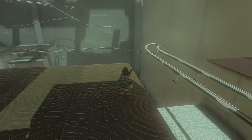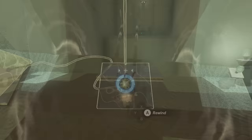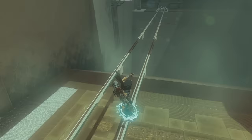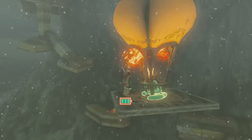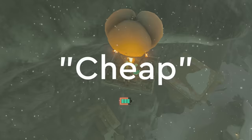Because while I could figure out whatever the hell I'm supposed to do with these rails to get this treasure chest, I could also just hold up a platform for a moment, drop it, then make an elevator with recall to gain some altitude and glide over to grab the goods. There are a lot of shrine puzzles and even a lot of open world obstacles that can be completely circumvented with a little bit of creative cheese. And to me at least, it often feels cheap.